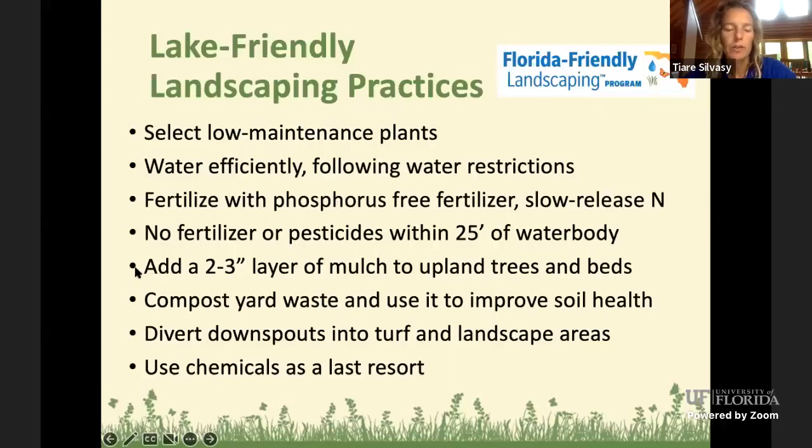For upland trees and landscape beds, add a two-to-three inch layer of mulch to keep soil in place, build soil health, and prevent erosion. Use compost and yard waste in your yard. Divert downspouts from your house into turf grass or landscape areas instead of into the lake or driveway, so plants can take up and filter that water before it leaves your property. Use the least toxic chemical first, and more toxic chemicals only as a last resort. If you can maintain a nice biodiversity of plants, you can create an ecological landscape where beneficial insects compete with pest insects, resulting in fewer pest problems.